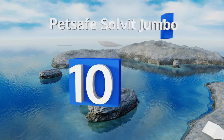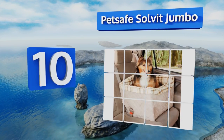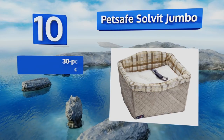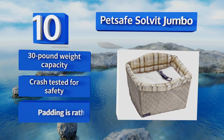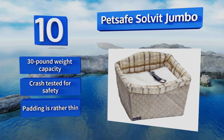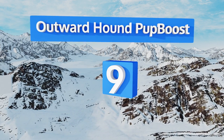Starting off our list at number 10, the PetSafe Solve It Jumbo includes a series of sturdy plastic panels that connect together without the need for any special tools, ensuring quick assembly and installation in any car, truck, or SUV. Its integrated tether can withstand a pulling force of up to 2,000 pounds, it has a 30-pound weight capacity and is crash tested for safety. However, the padding is rather thin.